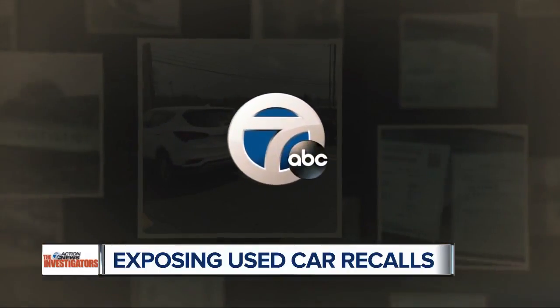Jim Kurtzner, 7 Action News. We did go back and check, and since 7 investigators brought it to the dealer's attention, both used vehicles found with recalls have now been fixed.